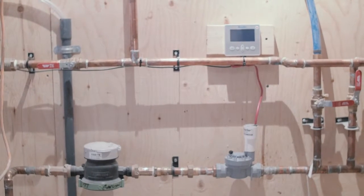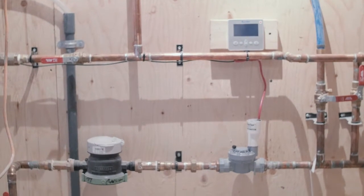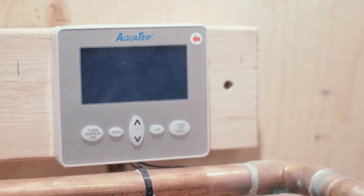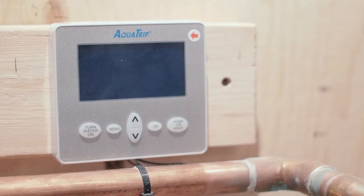It is fully programmable to suit each property owner. There is also an away mode. If it senses irregular water activity, it will shut the water main off and send you a message to investigate the situation.